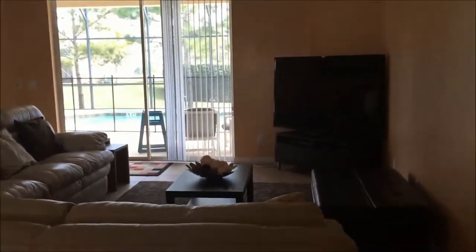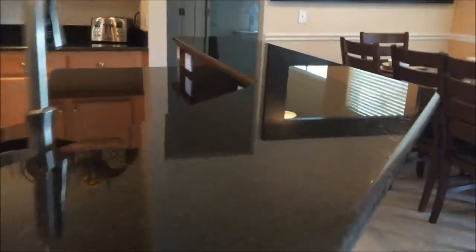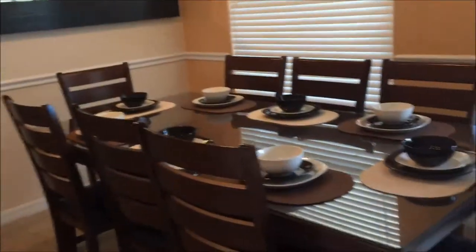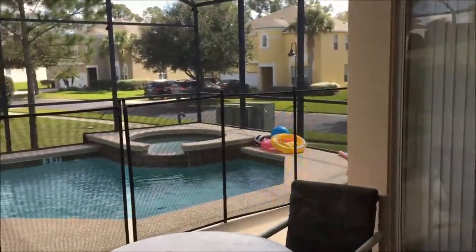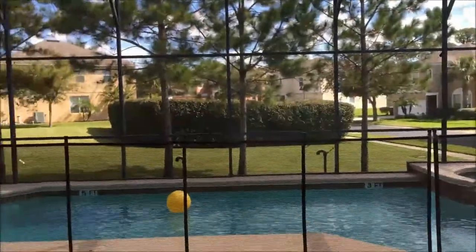So this is your living area. TV, leather couches, granite countertop, stainless steel appliances. There's another dining table. Not a lot of privacy at the pool obviously, but you got your own pool.